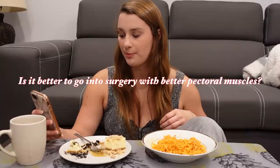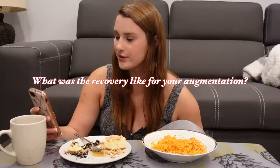Is it better to go into surgery having good pectoral muscles, or does it matter? Honestly, I really don't think it matters. What was the recovery like for your augmentation? Recovery was a lot easier than I expected. After three days I was able to wash my own hair. The only thing that persistently hurt was getting up out of bed and sitting up. But going about my day, I didn't really notice I had foreign objects in my boobs — it felt quite normal. The only time I noticed them was when I went running — I would have to wear two sports bras. The recovery was, quite honestly, a breeze. And that was the last question.